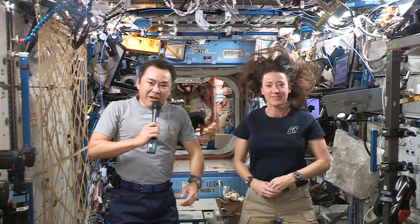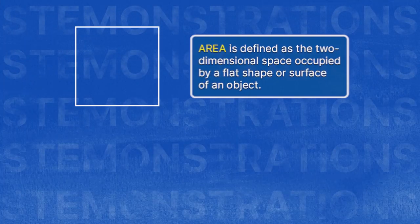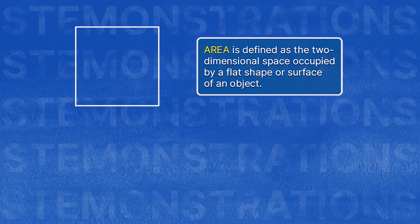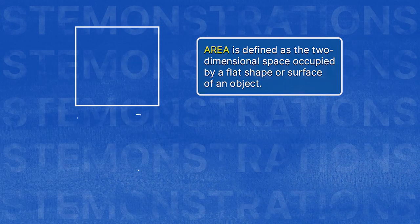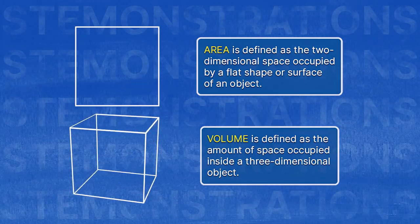What is volume? Glad you asked — let's go check it out. Area is defined as the two-dimensional space occupied by a flat shape or surface of an object, whereas volume is the amount of space occupied inside a three-dimensional object.